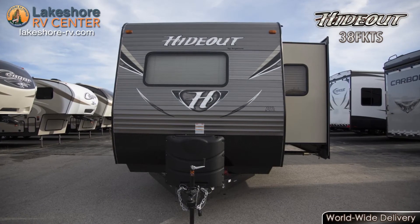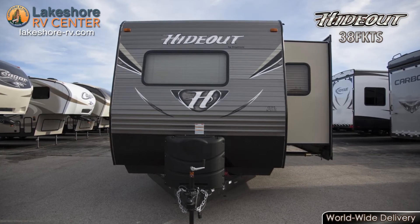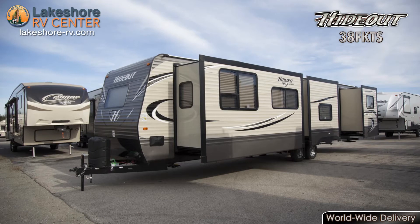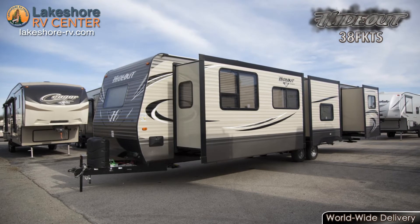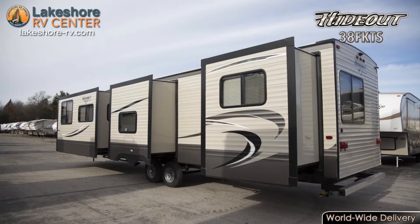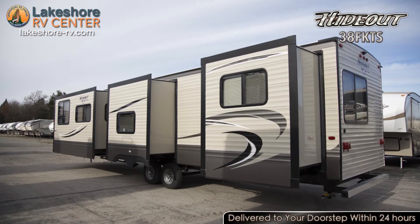Hideout 38 FKTS. Family togetherness comes standard in the Hideout 38 FKTS. The diamond plate on the front protects your paint from stone chips. E-coated wheels won't corrode, so they stay looking great as the radial tires glide down the road. You won't have to leave anything behind with all the space in the oversized pass-through storage area.